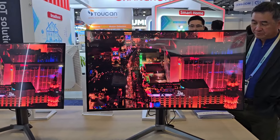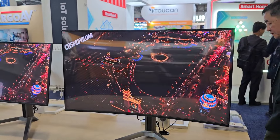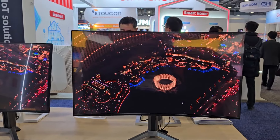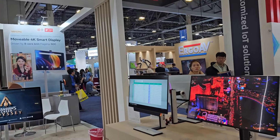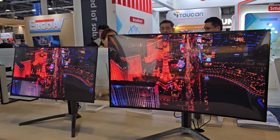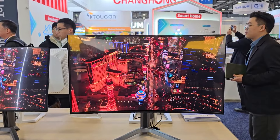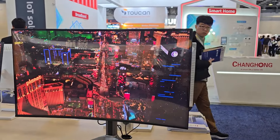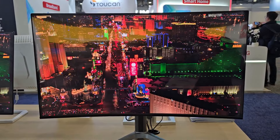These are glossy monitors and they look beautiful. There are going to be a lot of reflections, especially here at CES where it's very bright. But I love having a glossy display, especially with OLED or QD-OLED — the beautiful colors and deep black levels are stunning.